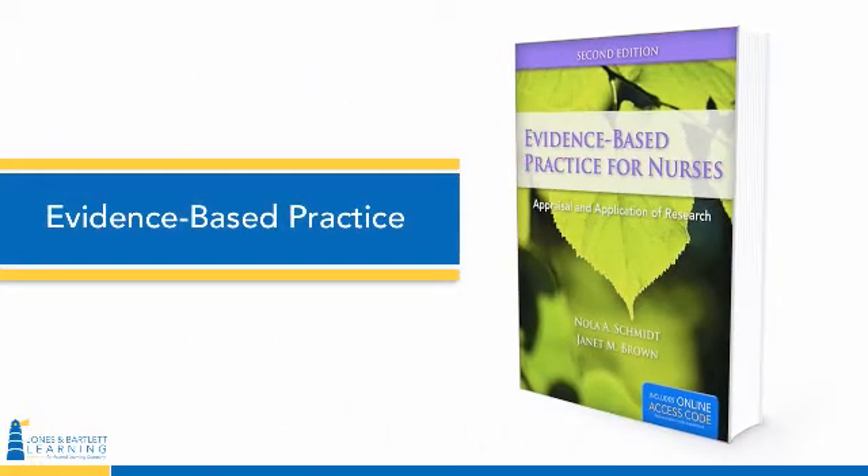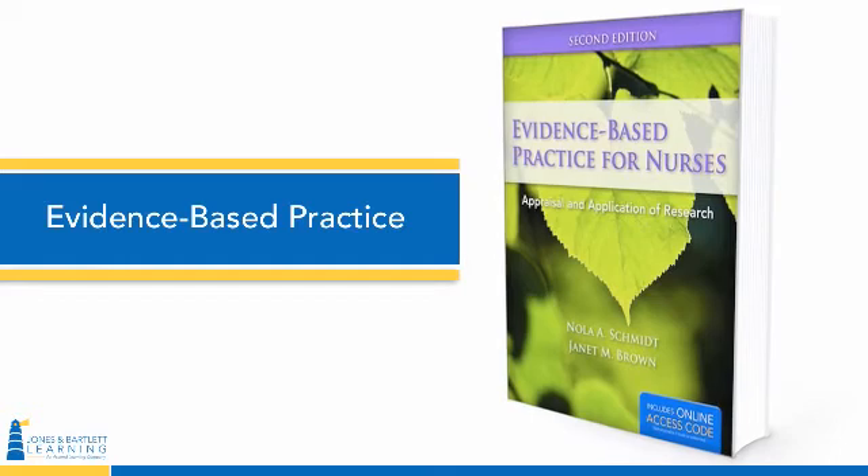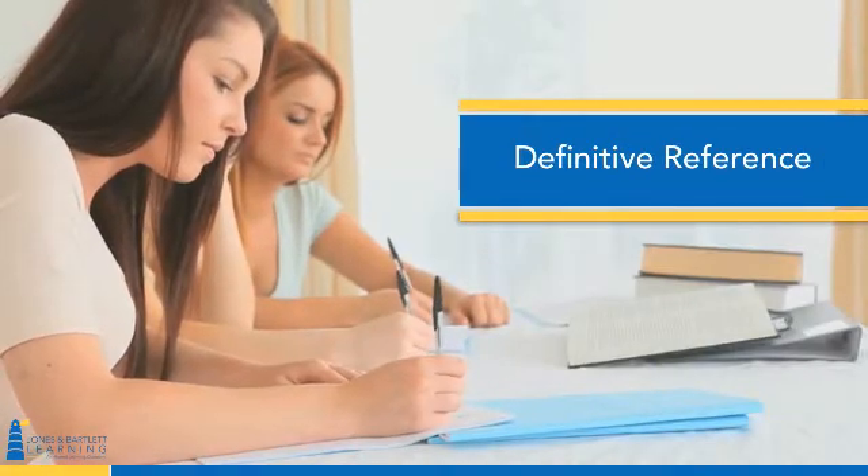Our best-selling book, Evidence-Based Practice for Nurses: Appraisal and Application of Research, second edition, written by Nola Schmidt and Janet Brown, has served as the definitive reference for transitioning research into nursing practice.